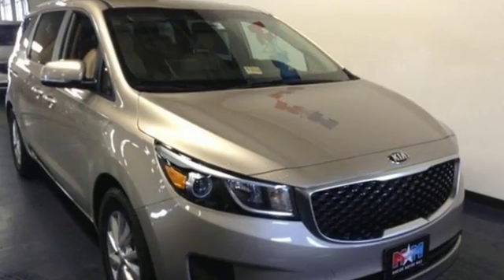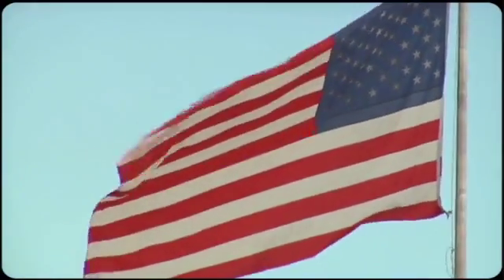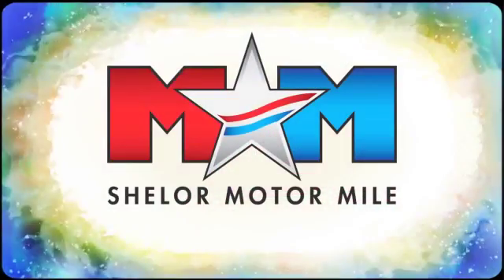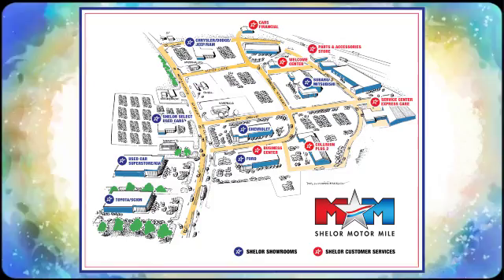This Sedona is ready for a road trip. Make it yours today. Come visit us on the Motor Mile, where you're always a name and never a number. Call, click or stop in. We're conveniently located at 200 Motor Lane in Christiansburg, Virginia.